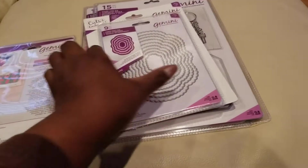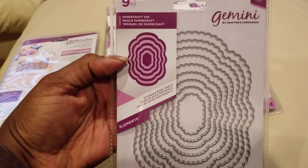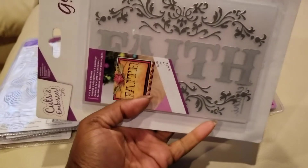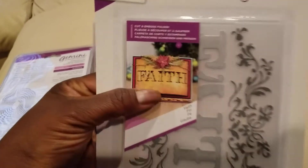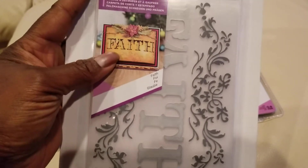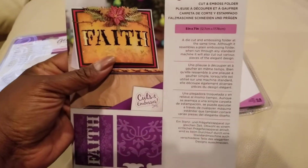This one I think I got recently but I'll have to check — it's one of the scallop nesting dies, the Scallop Oval Two. Then I was glad to see this cutting embossing folder. It's called Faith — the word 'Faith' cuts out so you can put paper behind it, leave it open, or put vellum in it, and it also functions as an embossing folder. There was a whole series of these with faith-based words, and I'm glad I got one because I didn't pick one up when they were first released.